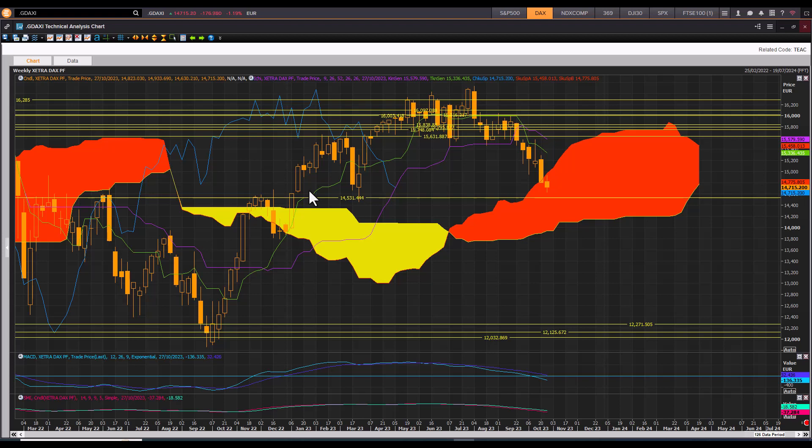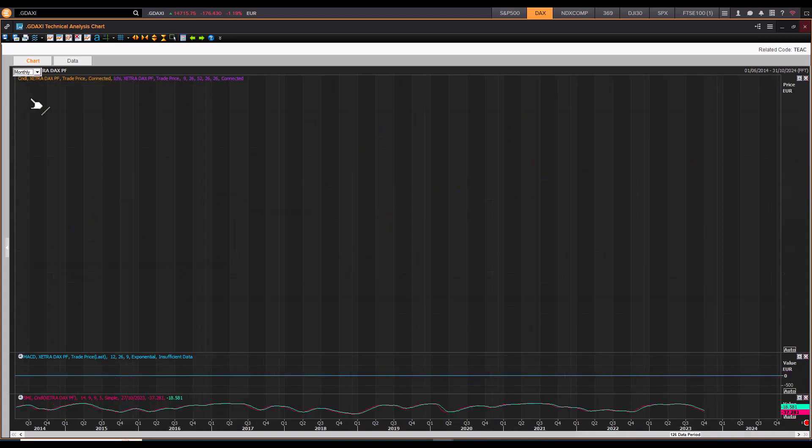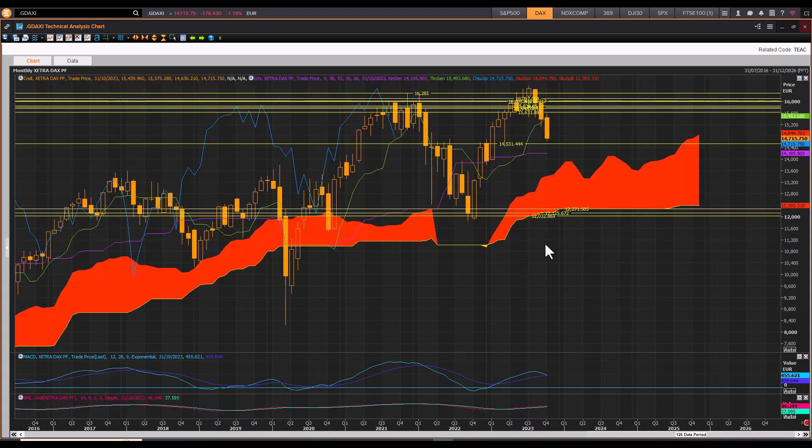Good morning traders, Richard Jadwin here with a quick Ichimoku cloud chart market review of the Xetra DAX index. Starting with the really big picture on the monthly cloud: after a nice strong rally in the third and fourth quarter, and first and second quarter of this year, the DAX then ran into the old 2021 highs resistance zone and struggled to get past that.